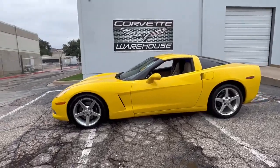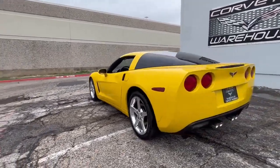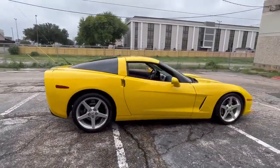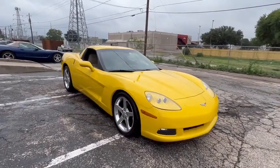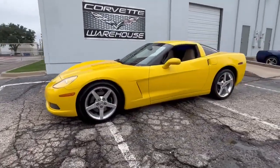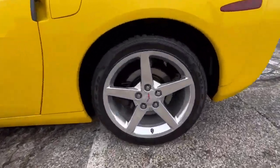Introducing a striking 2005 Millennium Yellow Chevrolet Corvette Coupe, a true standout in both performance and style. This Corvette is paired with a luxurious cashmere leather interior and boasts the 3LT and 1SB option packages, ensuring a well-equipped and comfortable ride. With only 57,000 miles on the odometer, this Corvette offers an excellent combination of low mileage and premium features.